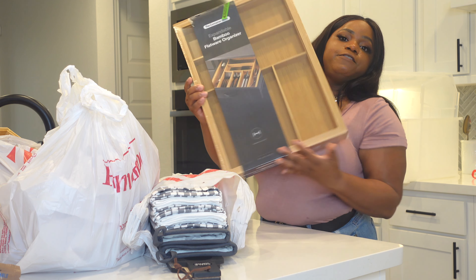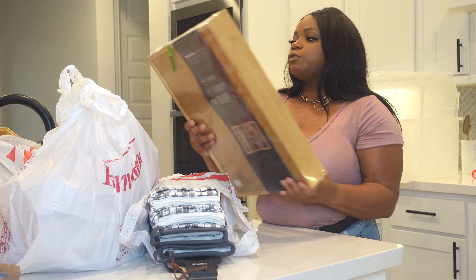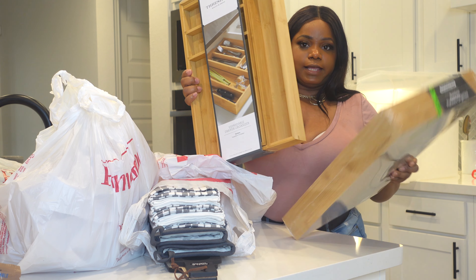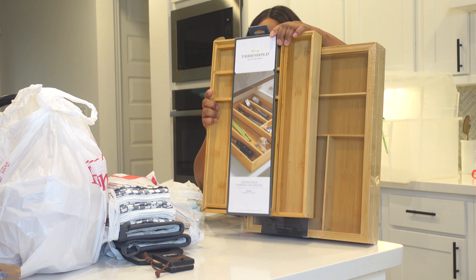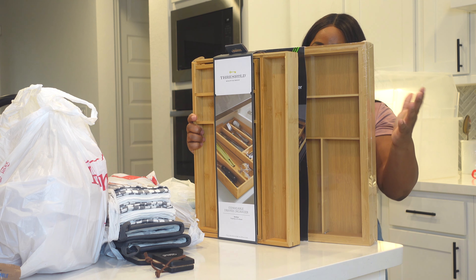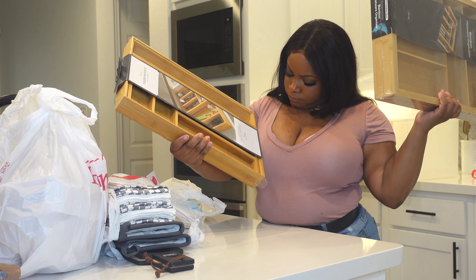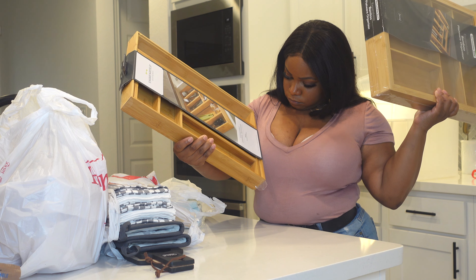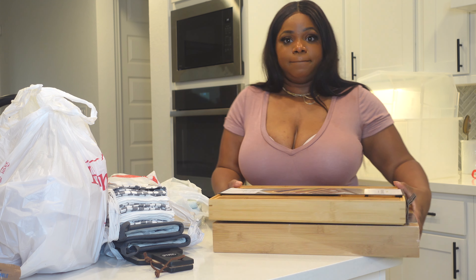We also have a flatware organizer from the Container Store — it's adjustable, which is great since we have some pretty big drawers. We also got a smaller one from Target, the Threshold brand, to compare. The Container Store one expands from 13 to 22 inches wide. Just looking at them side by side, the Container Store one is much more heavy duty, and the Target one is a little flimsy.